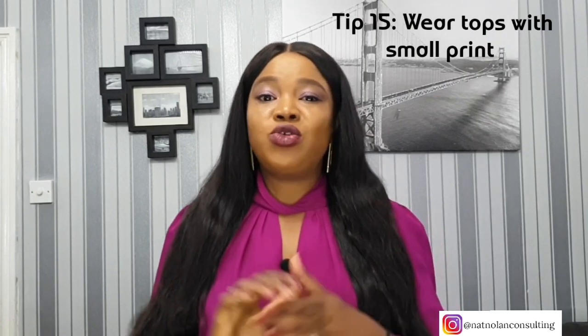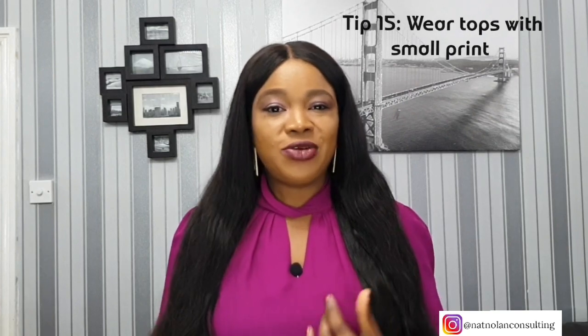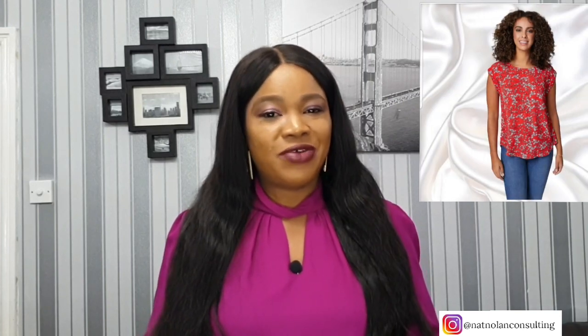Again, you want to direct the eye elsewhere. Tip number fifteen on how to downplay your bust is wearing tops with small prints. As you can see, prints are good at distracting and can take attention away from the bust. So by pairing the right prints with an excellent fit, your bust will not be the feature of your outfit.